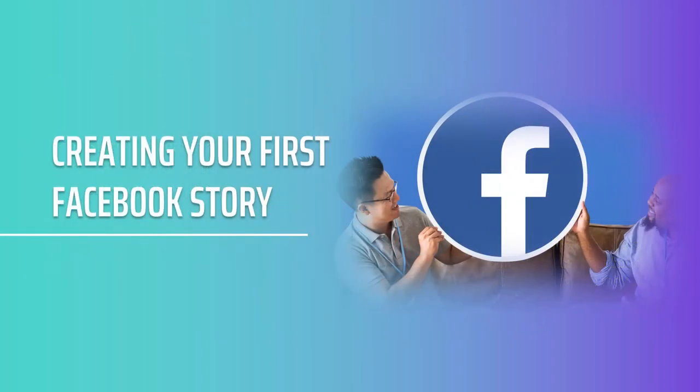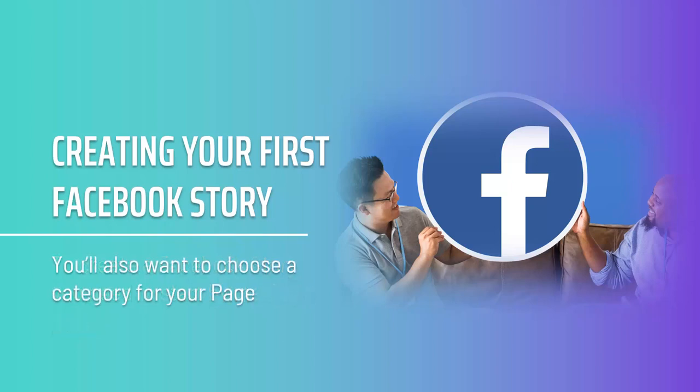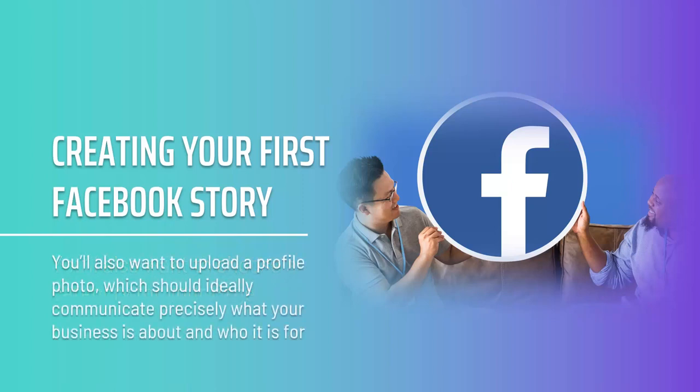Creating your first Facebook Story. To create a Facebook Story, you need to start by making a page. Select the option to create a page and then give your page a name, which ideally should be your business name. You'll also need to offer some other details like your postal address, your phone number, and more. You'll also want to choose a category for your page, which should roughly describe the type of business you run and will make it easier for others to find you. You'll also want to upload a profile photo, which should ideally communicate precisely what your business is about and who it is for. This might be your logo — the ideal logo is one that clearly expresses the mission statement and industry of the business.